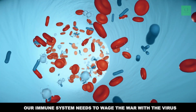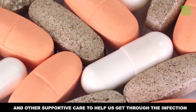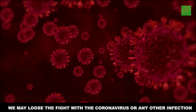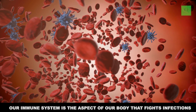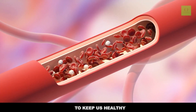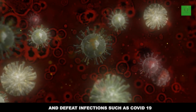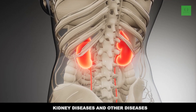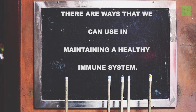Our immune system needs to wage the war with the virus while we help ourselves with good nutrition. We also help ourselves with good medications and other supportive care to help us get through the infection. If our immune system is not strong enough, we may lose the fight with the coronavirus or any other infection. So what are the things we need to do to build our immune system before the infection happens? While some people with diseases like diabetes, kidney disease, and others may have issues with adequate immune response, there are ways we can use to maintain a healthy immune system.